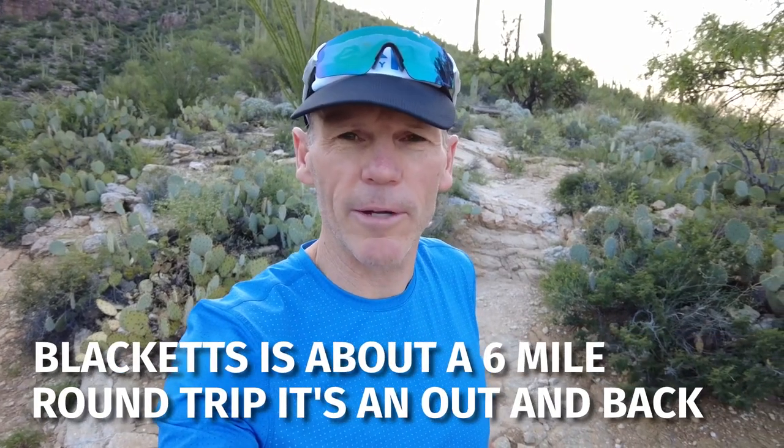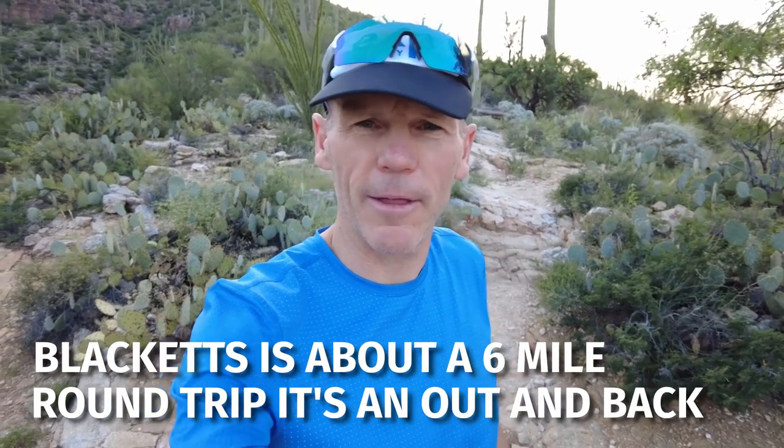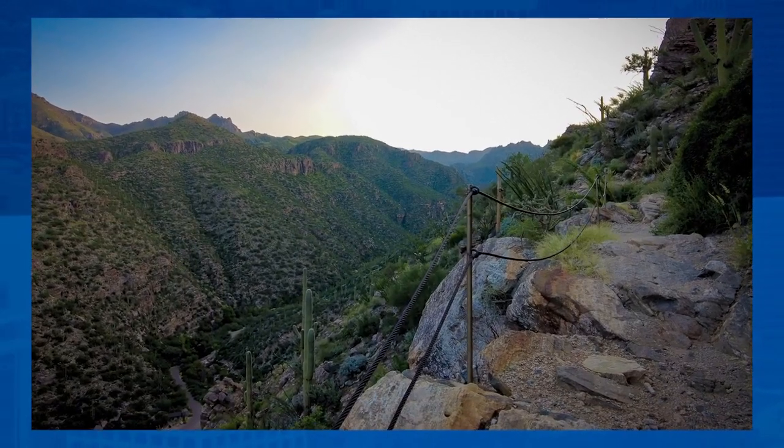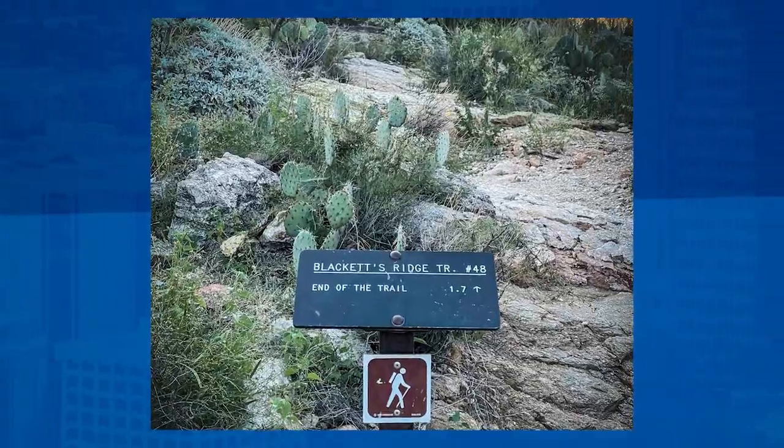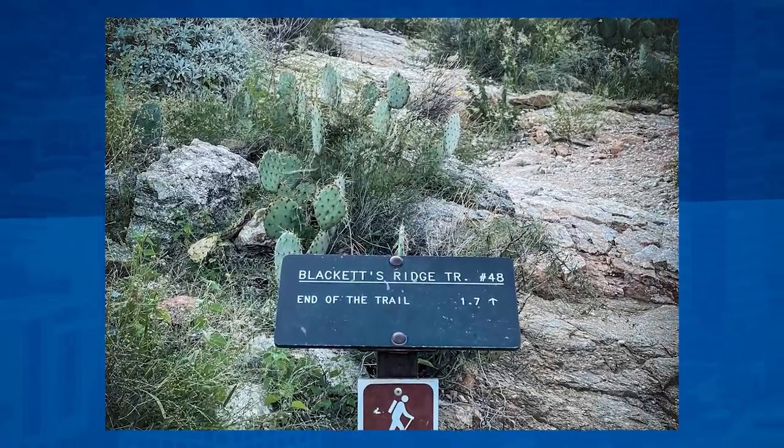Blacketts is about a six mile round trip. It's pretty steep — not really that runnable just because of how steep it is — but once you get up the trail towards the tail end, it flattens out and is runnable. So at 1.4 miles there's the Blacketts trailhead, and I'm going to keep going on the Phone Line. The Phone Line kicks you up into Sabino Canyon and it's a ridgeline that parallels Sabino Canyon.